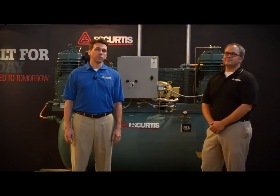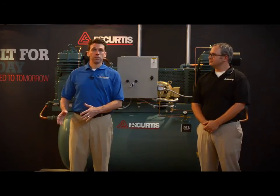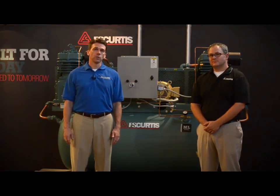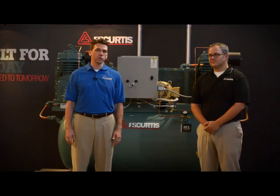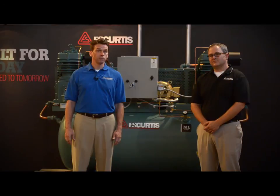Thanks, Kent. We hope that the guidelines we've provided have helped you better understand which compressor technology is right for you — reciprocating or rotary. But if you still have questions, we encourage you to reach out to a trusted and dependable authorized FS Curtis distributor to help properly size and select the right technology, especially if you think you might need a rotary screw compressor.